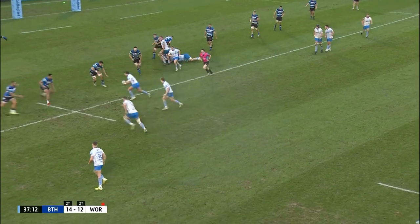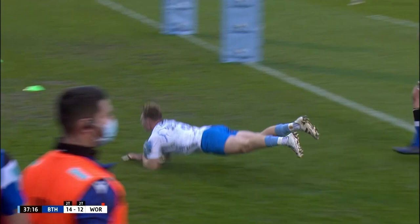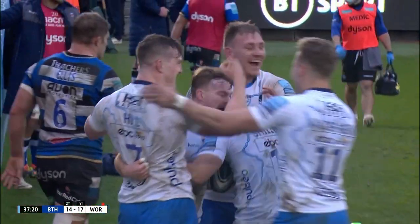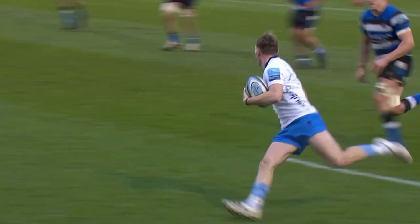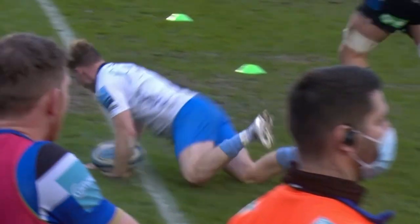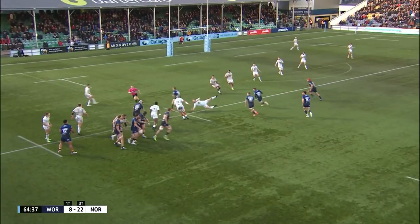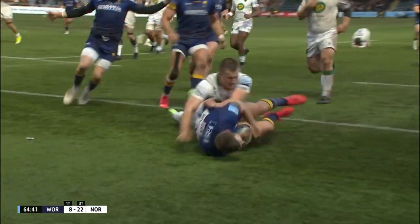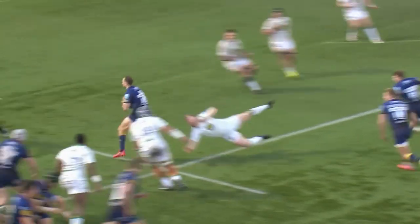Simpson to Venter, Venter with the inside ball. That was superbly worked. Gareth Simpson gets the try — it's a third score for Worcester. And it's Ashley Beck — what a step from Beck, and Beck gets the try. Straight into the teeth of that wind.